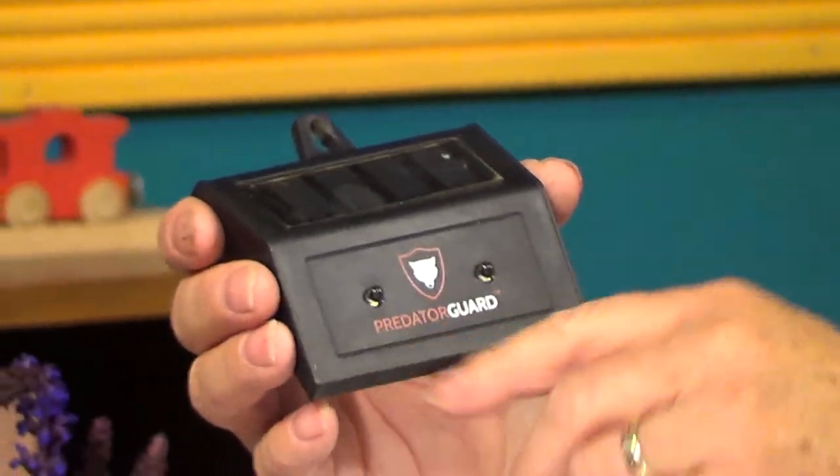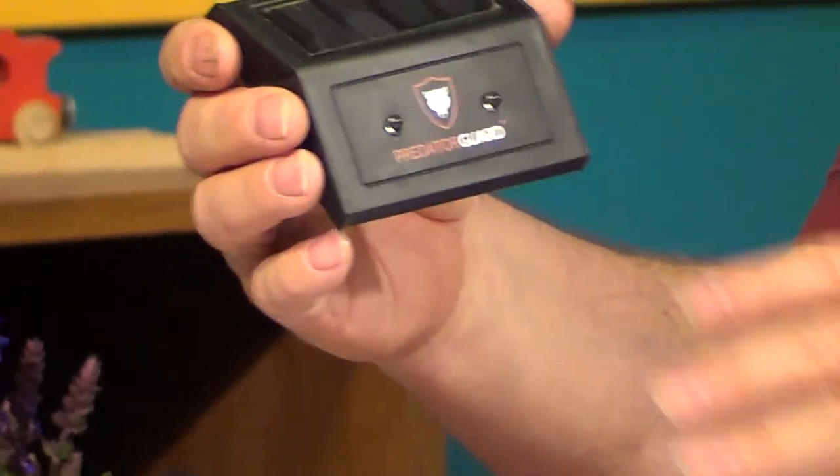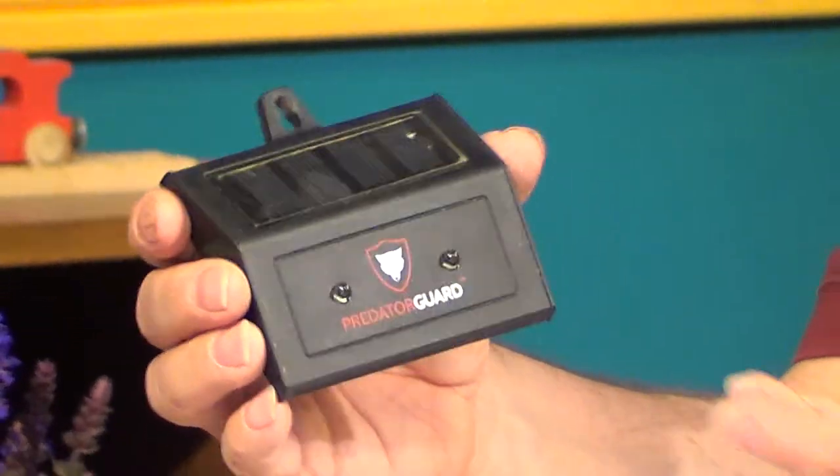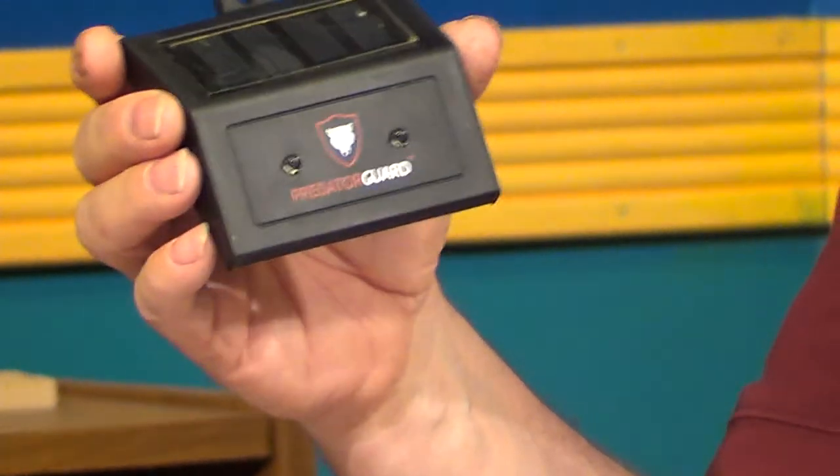I also have another precautionary device aimed at keeping deer away — the Predator Guard. It has two red lights that are solar-powered, come on at night, and flash to mimic a predator's eyes. You put it at eye level for whatever you're trying to scare away. I put it about a foot high for raccoons, but the raccoons just climbed right over it up the post to get to the bird feeder and knocked it off. And a bear came in and could care less about it. So it may work for deer, but I'm not sure.